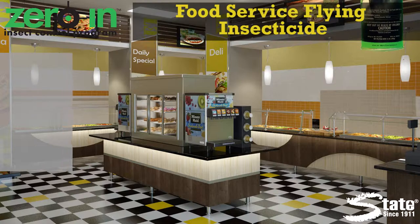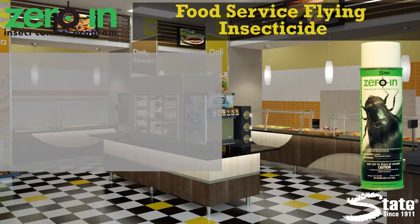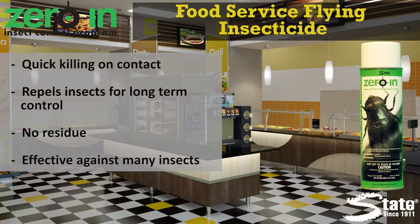Zero in Food Service Flying Insect Killer. This unique formula kills on direct contact. It leaves behind no residual, making it safe for use in food handling areas. It is effective against cockroaches, house flies, mosquitoes, mites, poultry lice, and gnats.